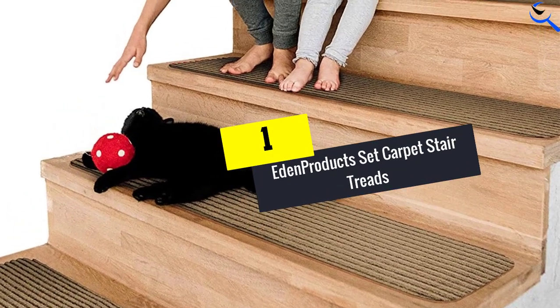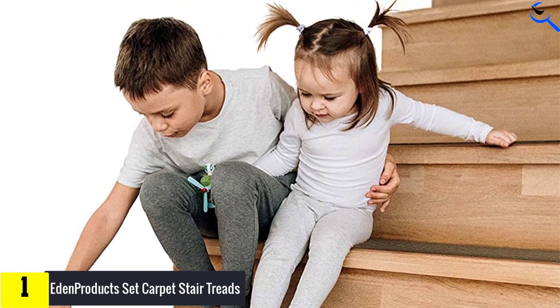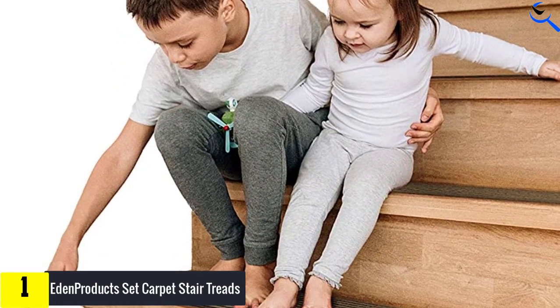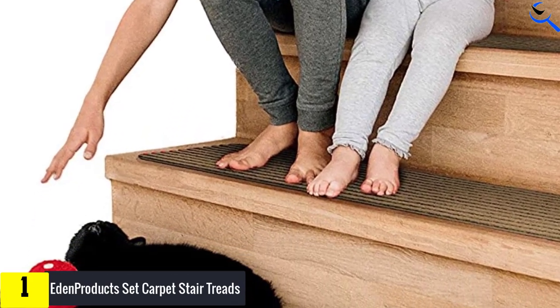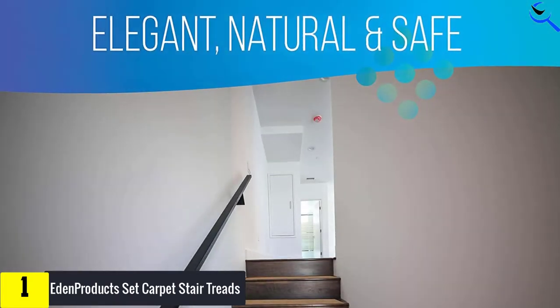And finally at number 1, Eden Products Set Carpet Stair Treads. To say goodbye to devastating slipping and falling on stairs, then you need to get these carpet stair treads by Eden Products. They are constructed from a durable, reliable, and soft wool blend.